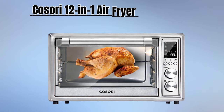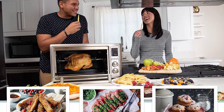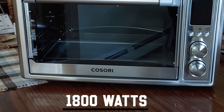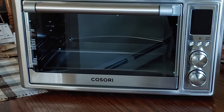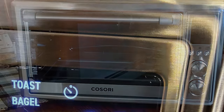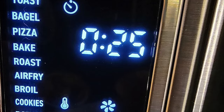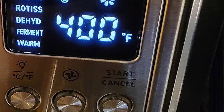Number four is the Kosori 12-in-1 Air Fryer Toaster Oven, a versatile kitchen companion that redefines your cooking experience. Operating at 1800 watts, the Kosori Air Fryer Toaster Oven provides ample power to execute its 12 preset cooking functions, eliminating the hassle of manually setting temperatures. These functions include toast, bagel, pizza, bake, roast, air fry, broil, cookies, rotisserie, dehydrate, ferment, and warm to keep your food at the ready-to-serve temperature.